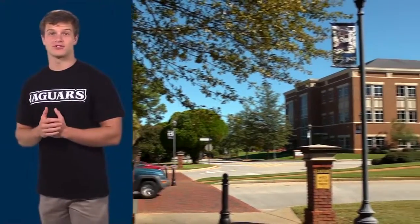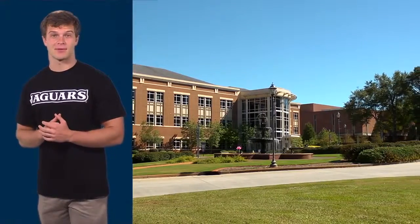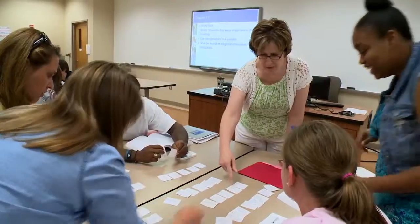Now we will take a trip to our Somerville campus located on Walton Way. Just a short distance from our Health Sciences campus, it includes the Hull College of Business and our College of Education.